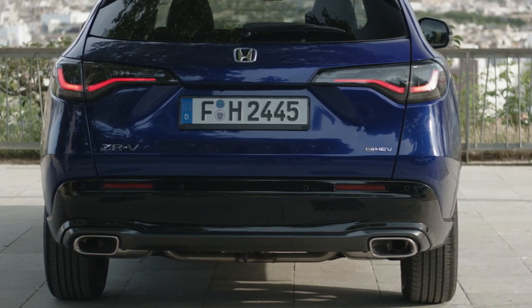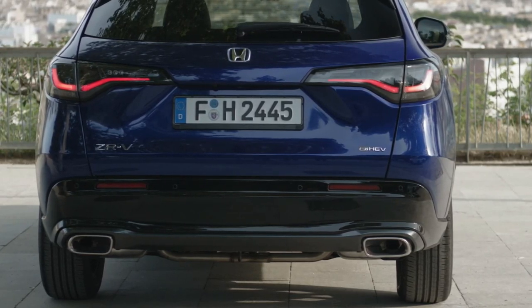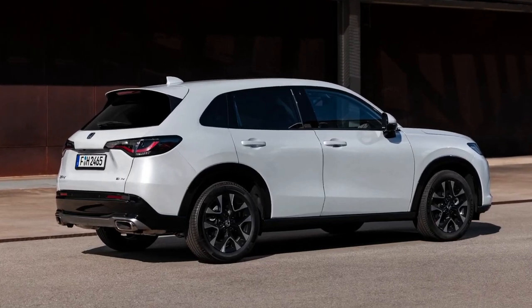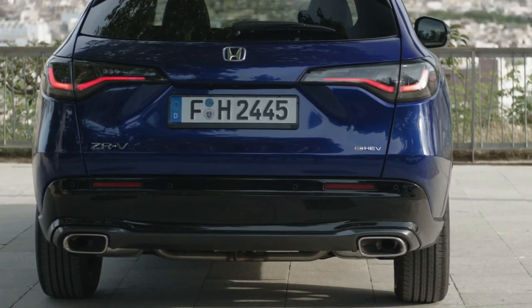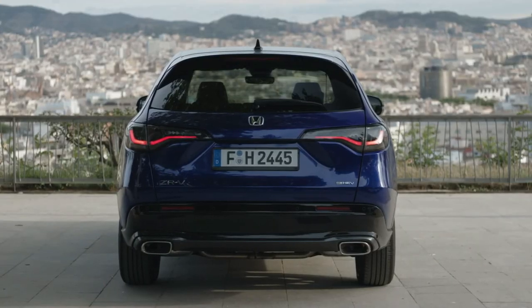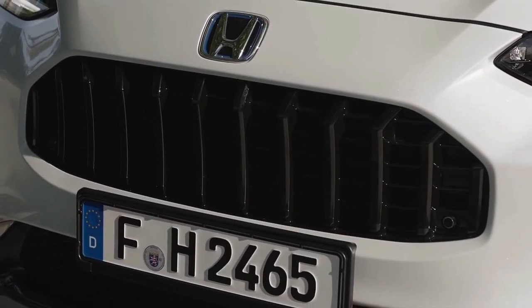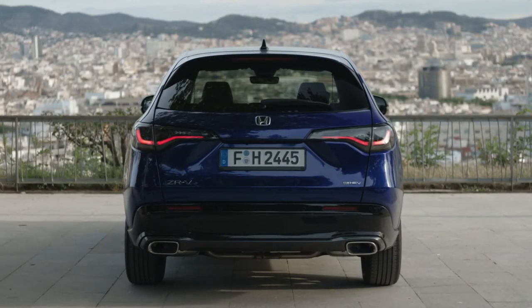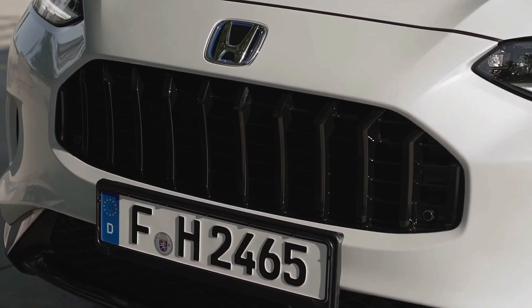The ZR-V's dimensions place it at the center of Honda's European SUV range and provide exceptional spaciousness, practicality, and comfort within a compact package. During the design process, Honda engineers focused on delivering a stylish, elegant cabin that subtly integrates and maximizes useful functionality, ensuring the cabin is both aesthetically and functionally beautiful.